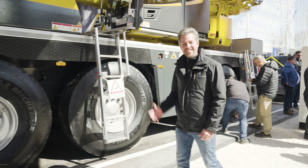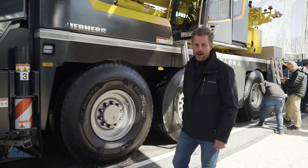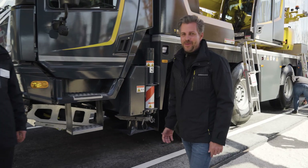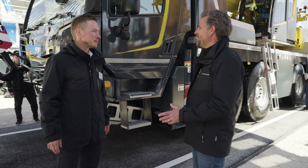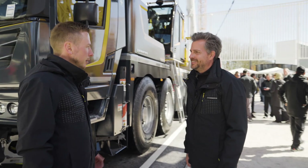Less weight for heavy lifting — that's the motto of the lightest three-axle all-terrain crane on the market, and of course it comes from Liebherr. With me now is product manager Florian Brunner. What can you tell us about the new LTM 1055-3.3?